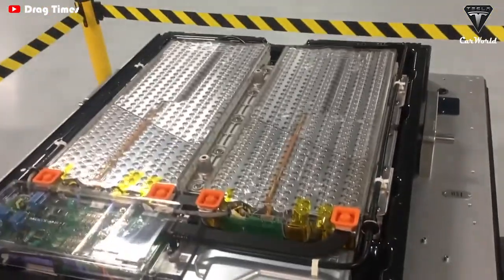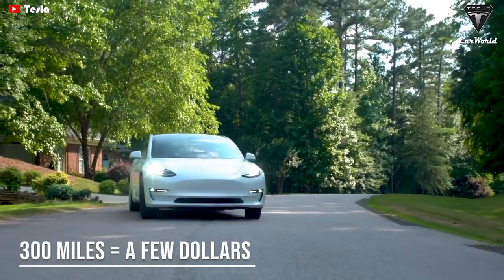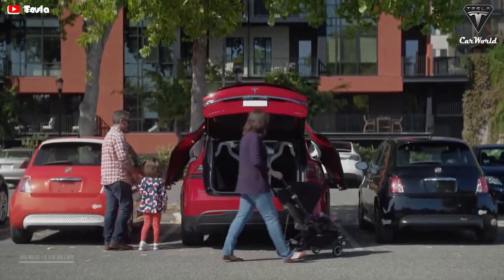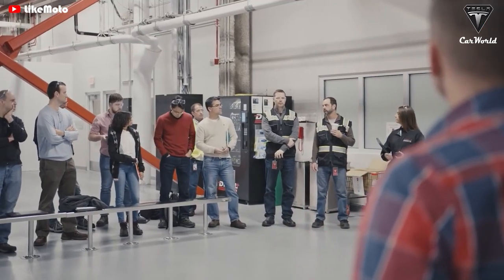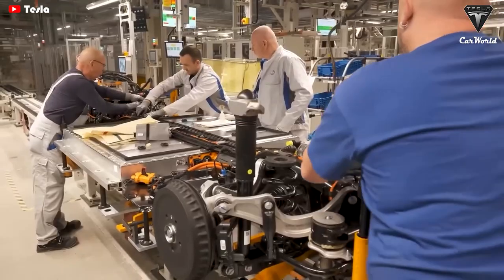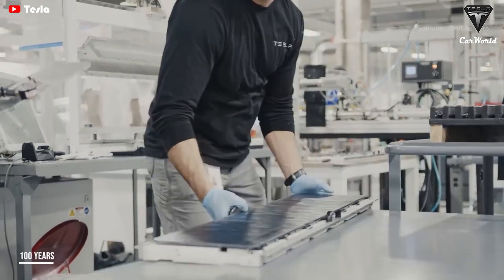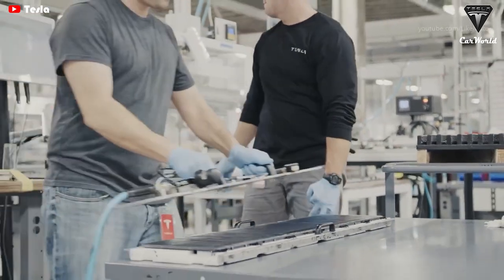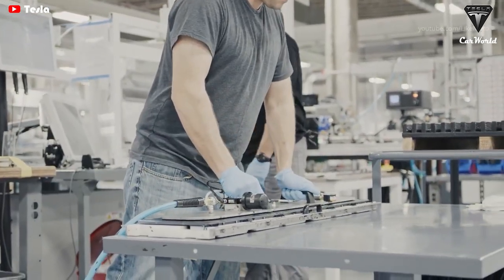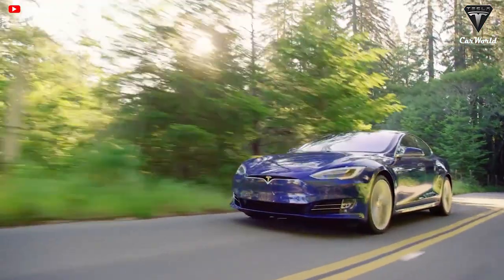As battery technology improves, the battery for an EV with a range of about 300 miles may end up costing just a few thousand dollars. Tesla's battery researchers have taken another critical step in developing durable batteries. According to some reports, the newly developed nickel-based batteries can last for a hundred years, meaning EVs don't need to replace batteries as often, saving a lot on replacement costs and being very environmentally friendly.